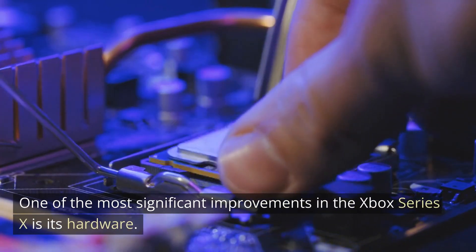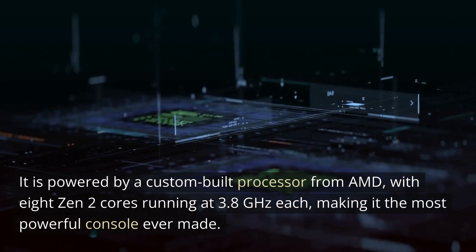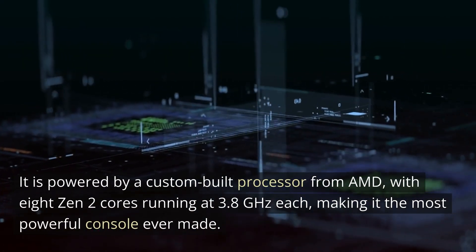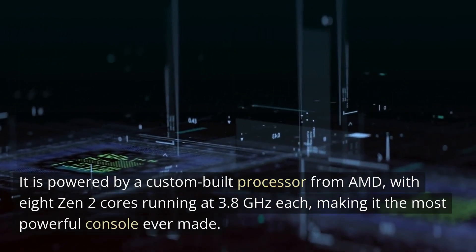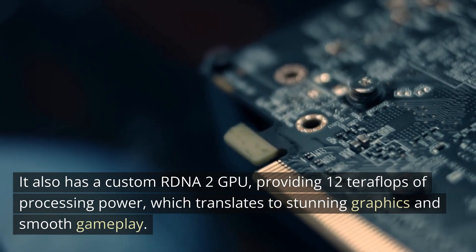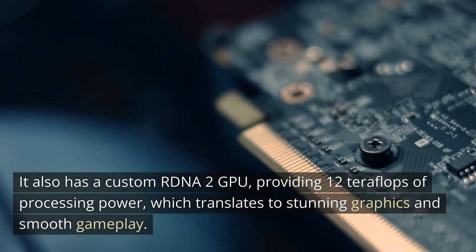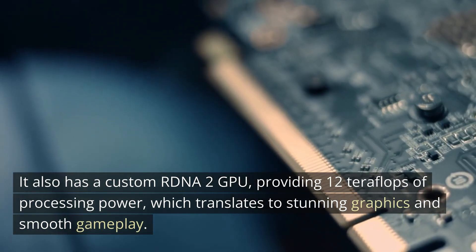One of the most significant improvements in the Xbox Series 10 is its hardware. It is powered by a custom-built processor from AMD, with eight Zen 2 cores running at 3.8 GHz each, making it the most powerful console ever made. It also has a custom RDNA 2 GPU, providing 12 teraflops of processing power, which translates to stunning graphics and smooth gameplay.